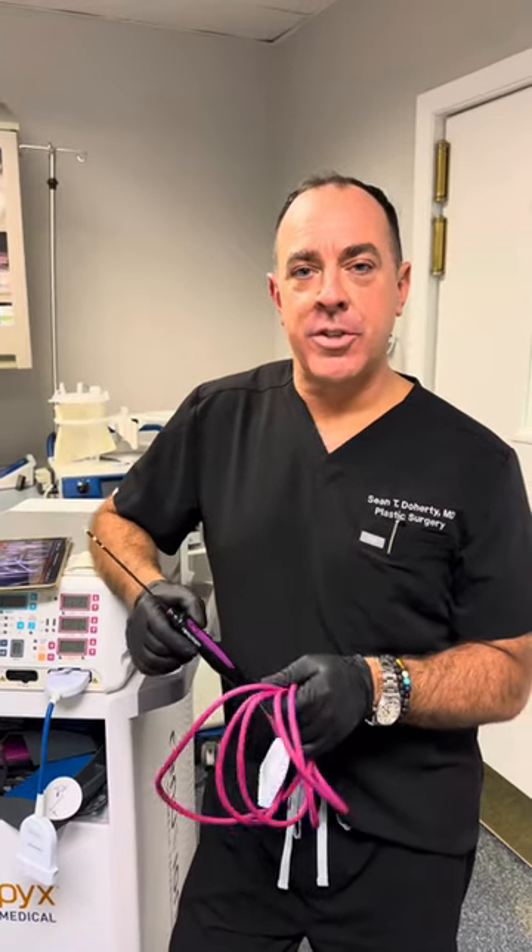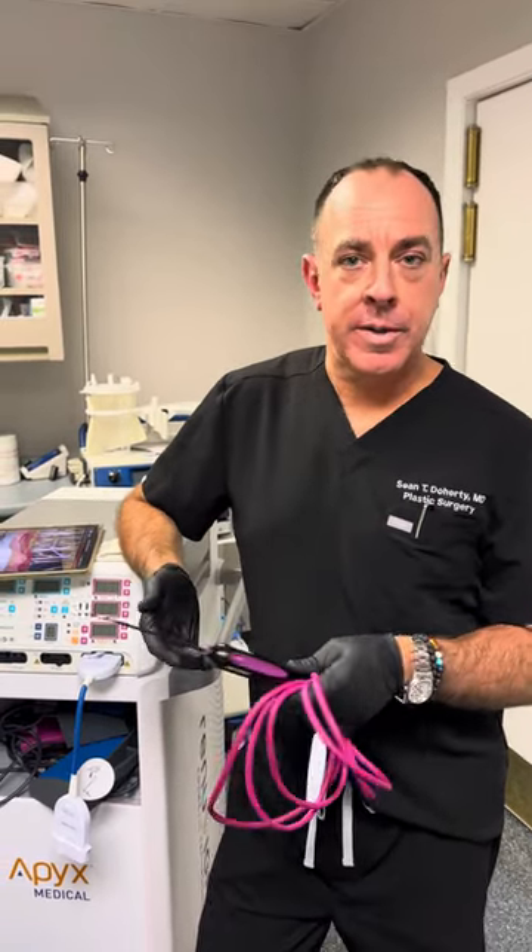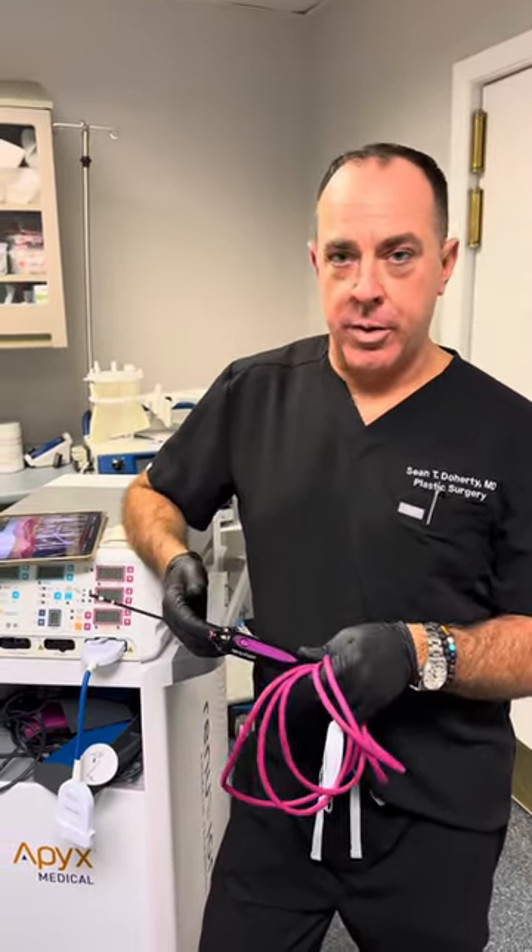Hi everyone, it's sports certified plastic surgeon Sean Daugherty from Boston, and I'm talking today about Renuvion. What is that? It's radiofrequency, and I use it very often when I do liposuction.